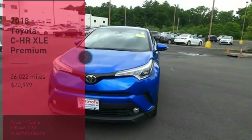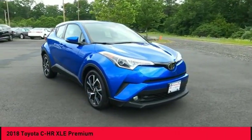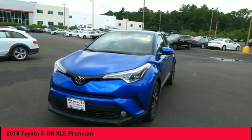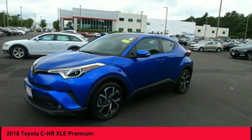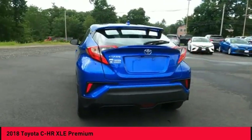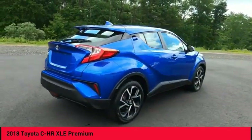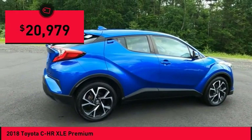Take a ride in the 2018 C-HR. The Toyota C-HR's fresh design makes it stand out in the crowd and the interior oozes with style. The C-HR handles like a race car and has all the safety features you'd expect from a Toyota vehicle, and is priced below $25,000.